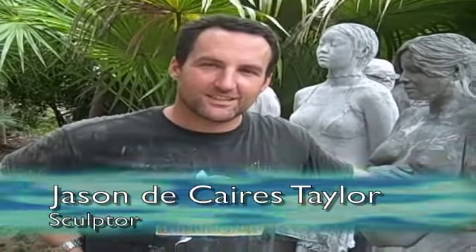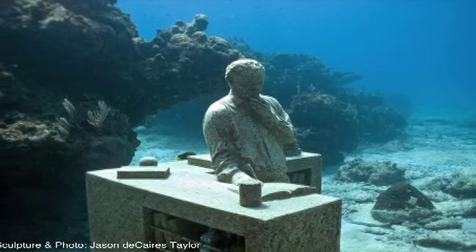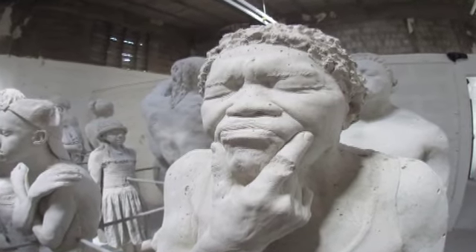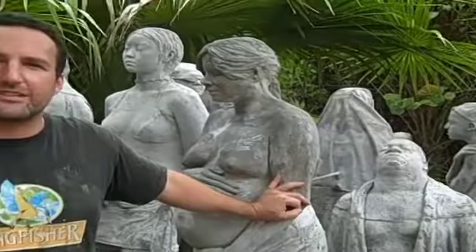Can you tell our readers and viewers a bit about this project? Firstly, it's to make a very large artificial reef here in Cancun along the Riviera Maya, and all these sculptures are going to be put in the National Marine Park. In total there's going to be 400 and they're going to occupy a huge area of over 250 square meters, and it's going to weigh about 180 tons in total.